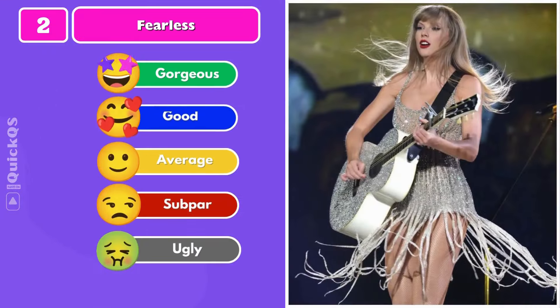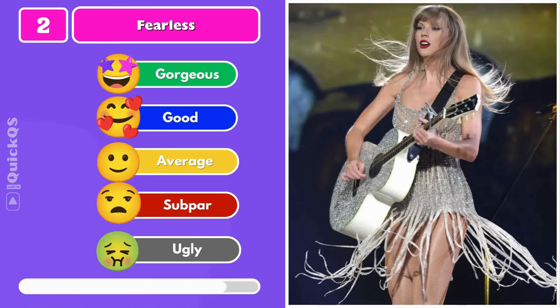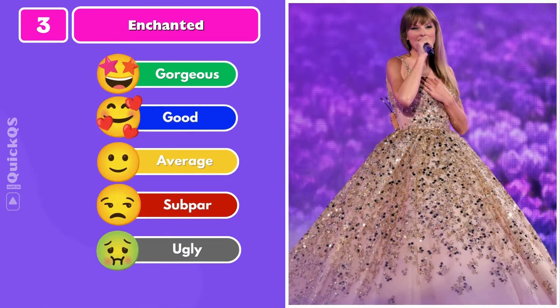Number two: the Fearless dress in silver. Number three: a crystal ball gown.